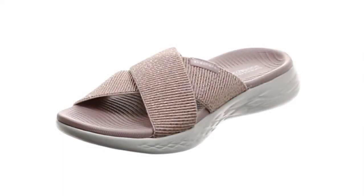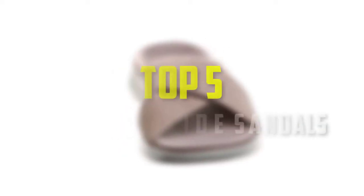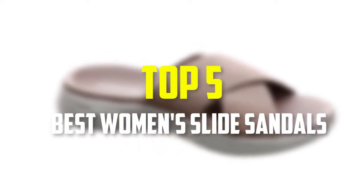Hello everyone, welcome back to our new video. In this video, I will give you more information about the top 5 best women's slide sandals that are available on the market.